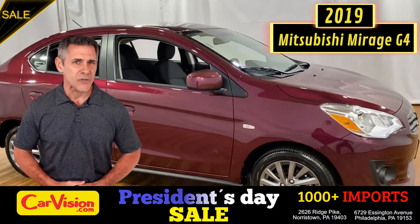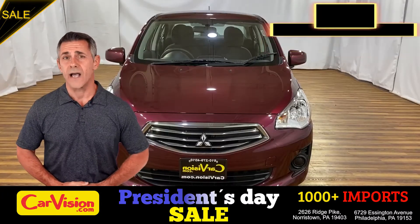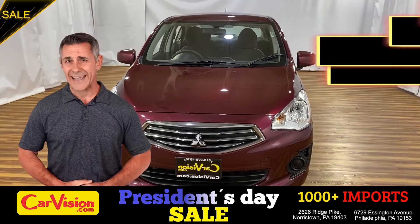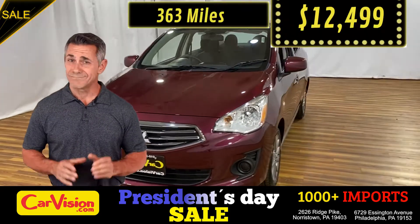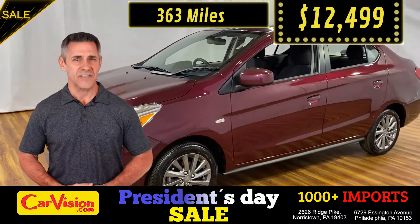Today, I want to show you a great addition to our family. This awesome ride comes with incredible features and the best part? With the right miles and an unbeatable price. What a deal. So, let me show you some of the great features of this vehicle.